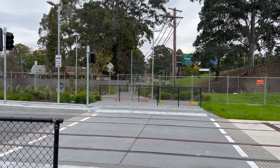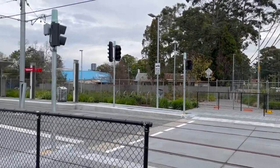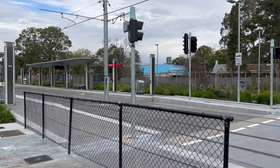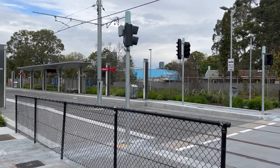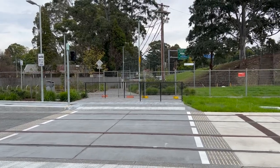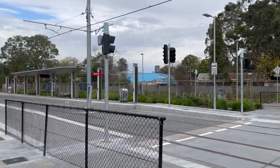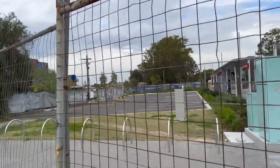The distance between Dundas and Yalamundi wasn't that far compared to the distance between Carlingford and Tulopia, and Tulopia and Dundas. It looks like it only took me around 10 minutes to walk here from Dundas. There's a level crossing here that's all fenced off, so you can't actually walk to the other side on this end of the light rail stop. There are also car parking spaces here, which is something I didn't see at any of the other light rail stops.